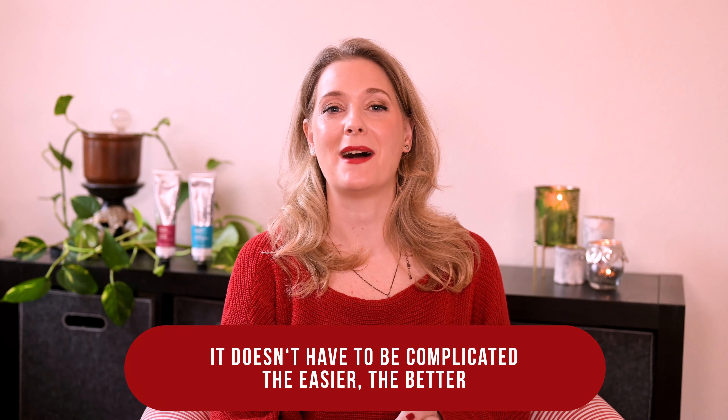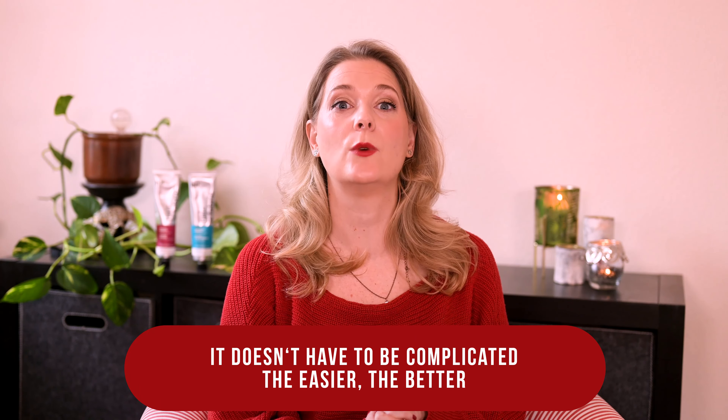If you are new here, welcome! I am Doctor Anne, a physician passionate about skincare and well aging.